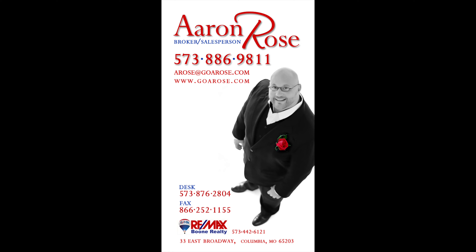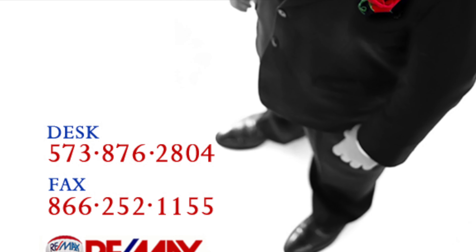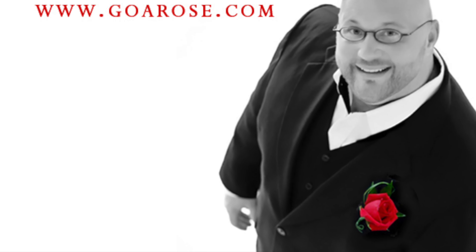Again, my name is Aaron Rose and I can be found on the web at goarose.com — that's g-o-a-r-o-s-e dot com. See you on the net! If you like this home or any other home, realize I'm only a mouse click or a phone call away.